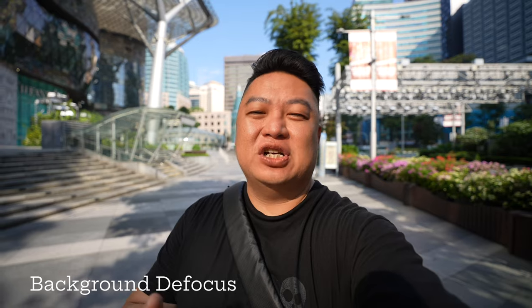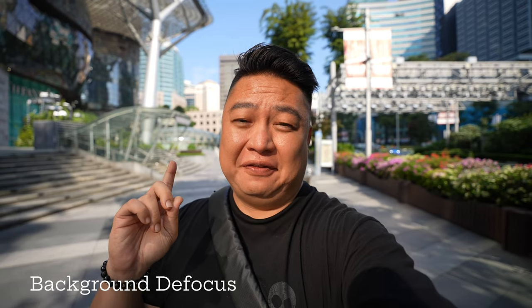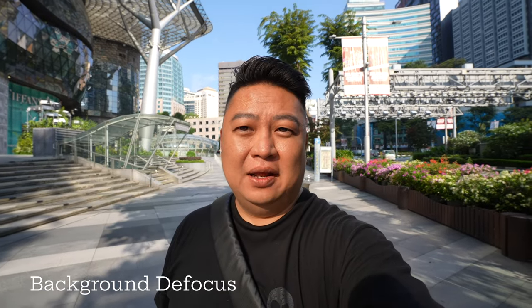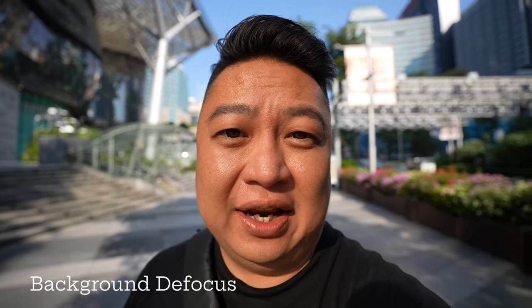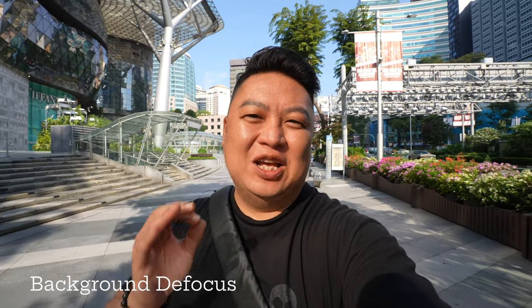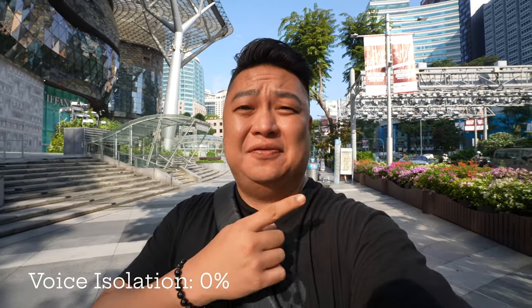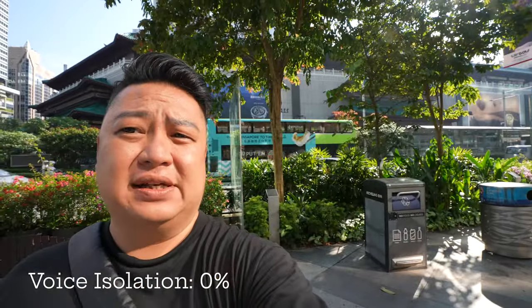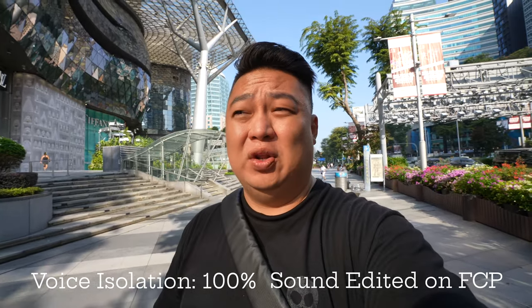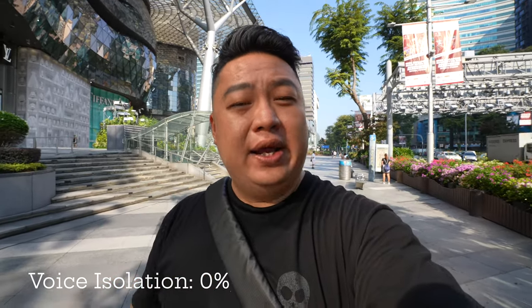Another function perfect for beginners is background defocus. Currently my background is blurred, and if I click a button it turns clear — you can see everything behind me. One more time: blur, and then clear. It gives you that very nice beautiful bokeh. I'm also currently using the onboard microphone here on Orchard Road. It's very noisy with many cars around, so let me know how it sounds. Do you think the onboard microphone is good enough or do we require a shotgun microphone?